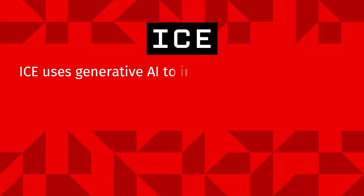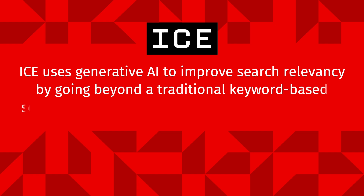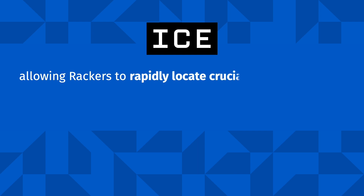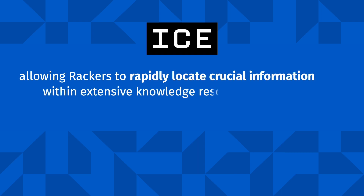ICE uses generative AI to improve search relevancy by going beyond a traditional keyword-based search to understand the intent behind the search, allowing rackers to rapidly locate crucial information within extensive knowledge resources across Rackspace technology.